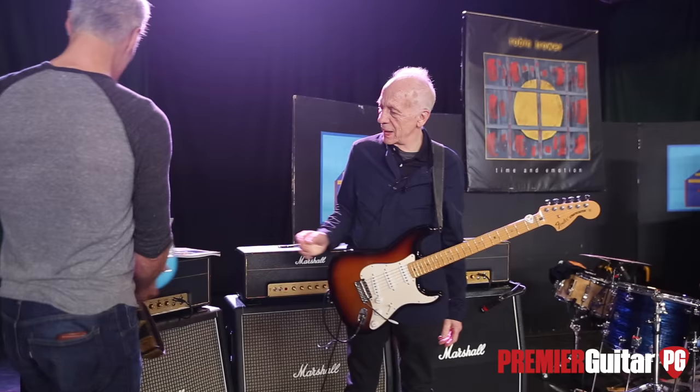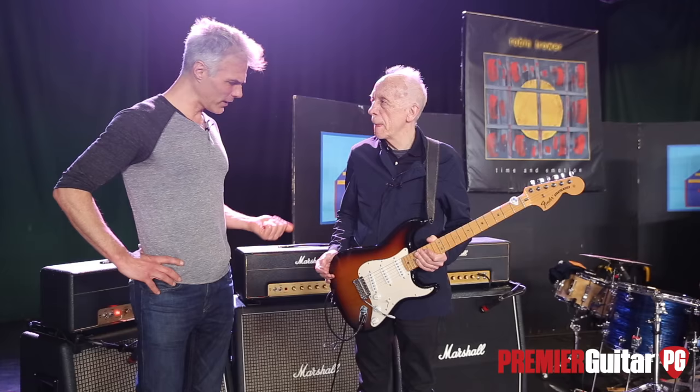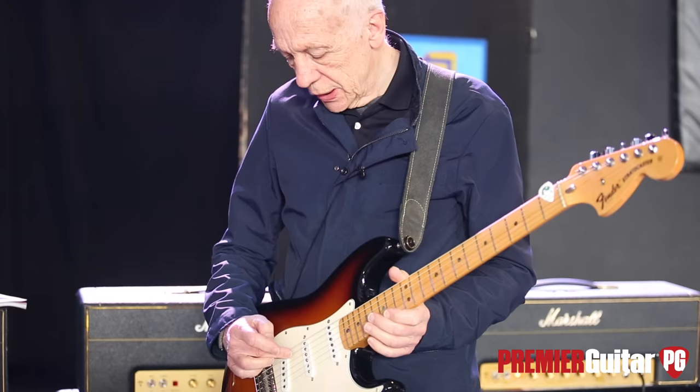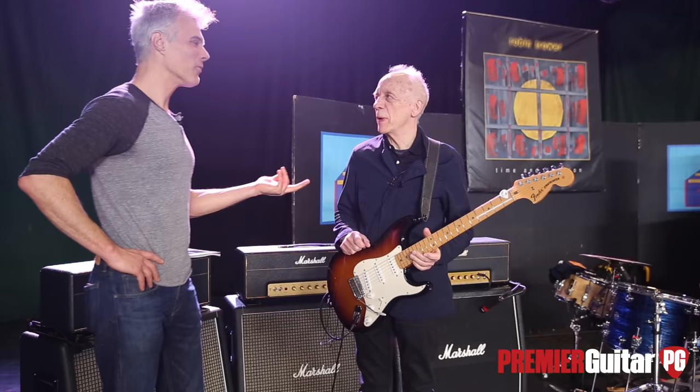Once you get them from Todd, does your tech do any tweaking, or just as they arrive? The only thing I do is get the action right. What gauge strings do you use? I use a 12, 15, 17, 26, 36, 48. Wow. Are you in standard tuning? No, I'm tuned down. You used to be down a half step and then dropped all the way down. Yeah, because I wanted to get a fatter sound. And with a 12 on standard, I can't imagine.